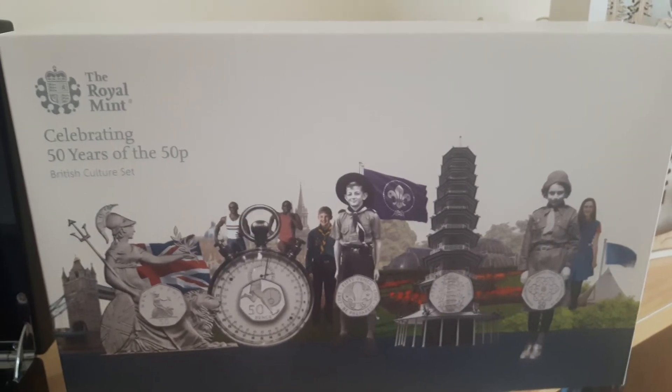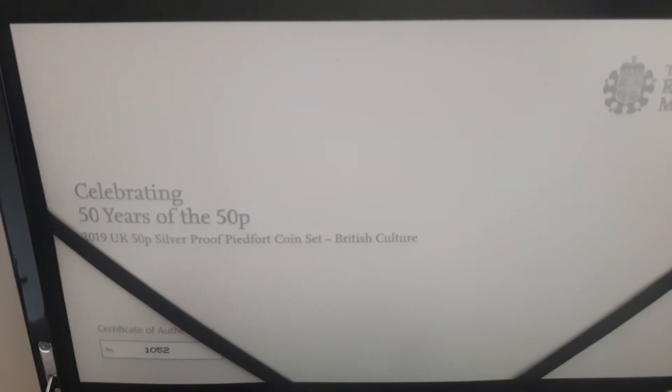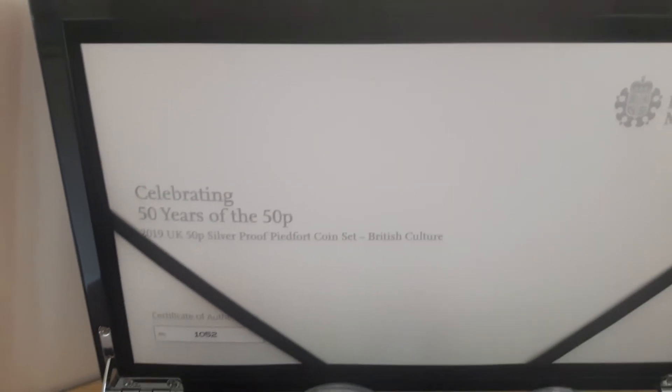It comes in a really nice box, quite large, same as the silver proof box, very little difference, and then it comes in a really nice piano black case. You have the certificate of authenticity — this is 1052 out of 1220.